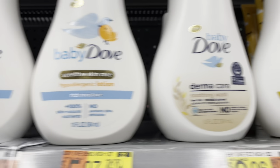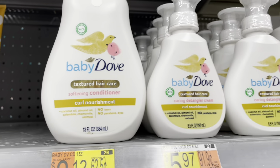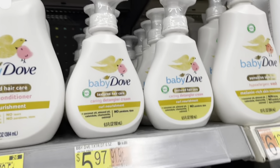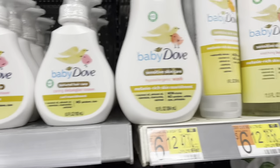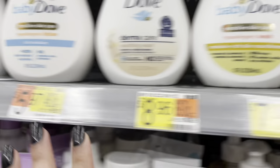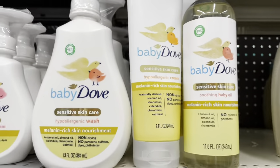Yeah, this one says it protects skin from dryness, washes away all the dirt, and provides eight-hour moisture. So that's what they have for Baby Dove. There are a couple of things they're not selling that I've seen before — it might just be sold out or it might just be my Walmart. Everything's pretty cheap, so that's what I'm getting for the baby products.